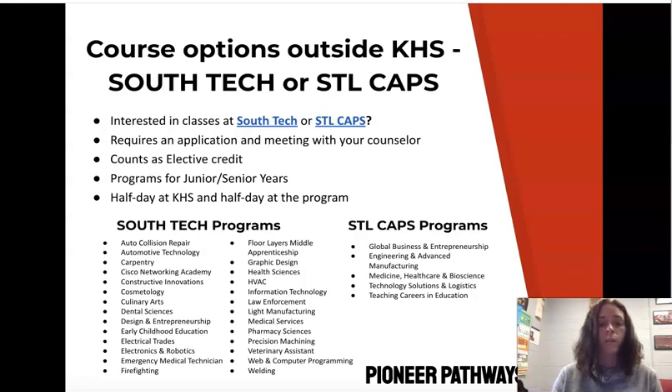Remember that we have course options outside of Kirkwood High School. South Tech is an option, and many of you participated as juniors — it will still be available for senior year, with some programs that are senior year only. STL CAPS is another option. If you want to participate in STL CAPS, the programs include Global Business and Entrepreneurship, Engineering and Advanced Manufacturing, Medicine, Healthcare and Bioscience, Technology Solutions and Logistics, and a new one in Teaching, Careers, and Education.